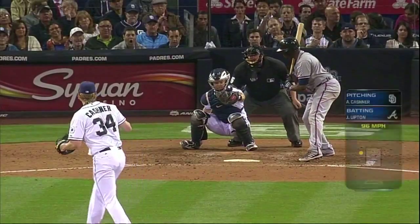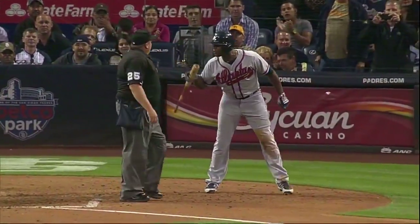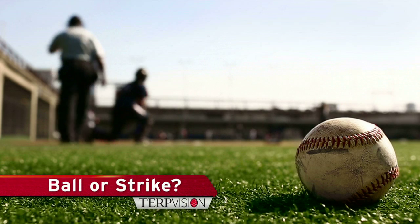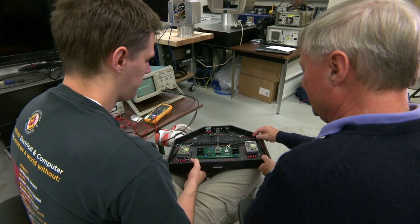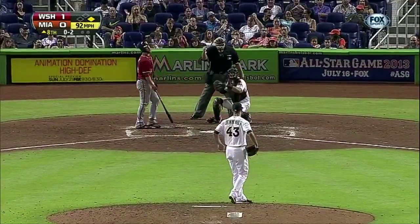And not surprisingly, umpires sometimes make mistakes, to the frustration of hitters, pitchers, managers, and fans. Now, two University of Maryland researchers and a local inventor have developed an automated system they say will all but eliminate these mistakes.